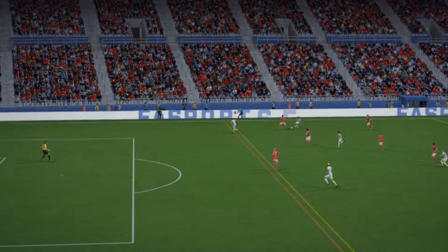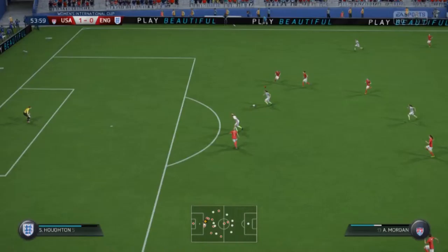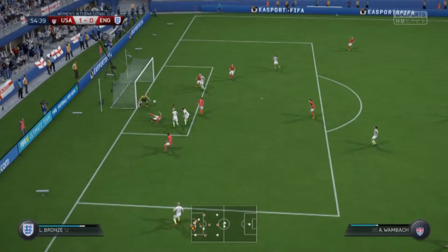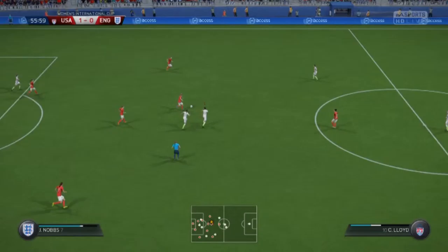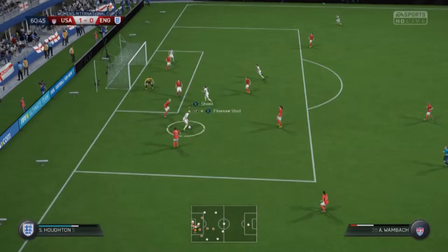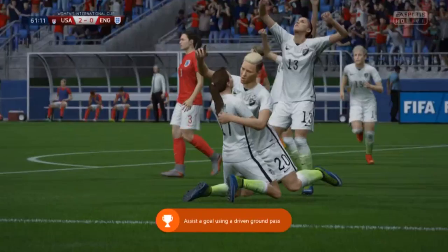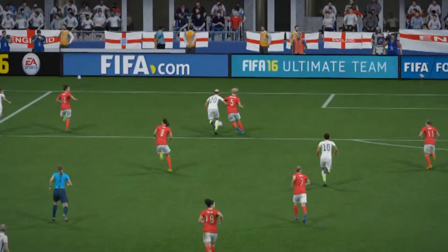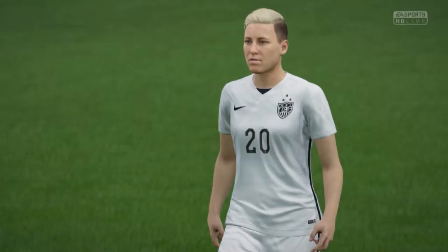Those defenders will be pretty happy if those forwards continue to be quite as brainless as that. That's a turnover to the opposition. Morgan — up for grabs here, that's safely away. That was very subtle, wasn't it, to get the goal. Yeah, you don't always have to blast it. Jimmy Greaves all those years ago used to show us the way in that respect, and she's done exactly the same there. Lovely stroke of the ball.